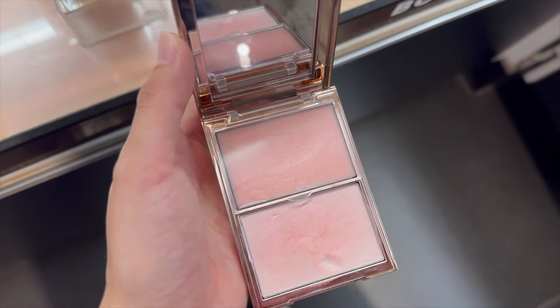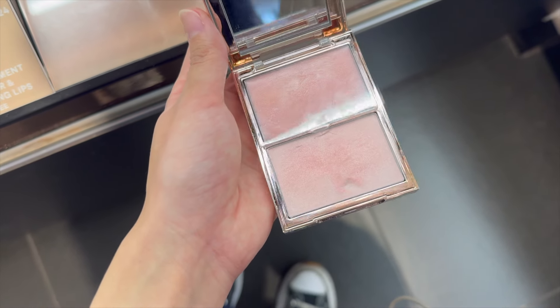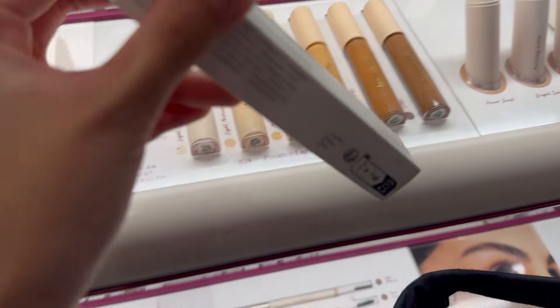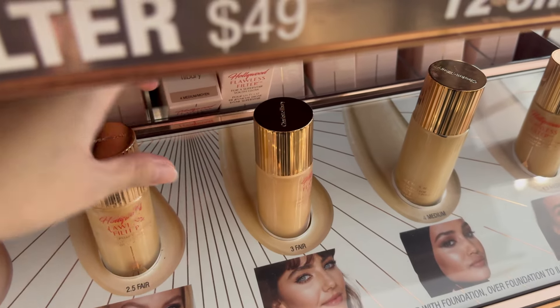I'm currently debating if I want to get this because it's so pretty, but the reviews are kind of bad on it. I still want to test it out so I might get it. I never tried these before but I've heard great things about them.